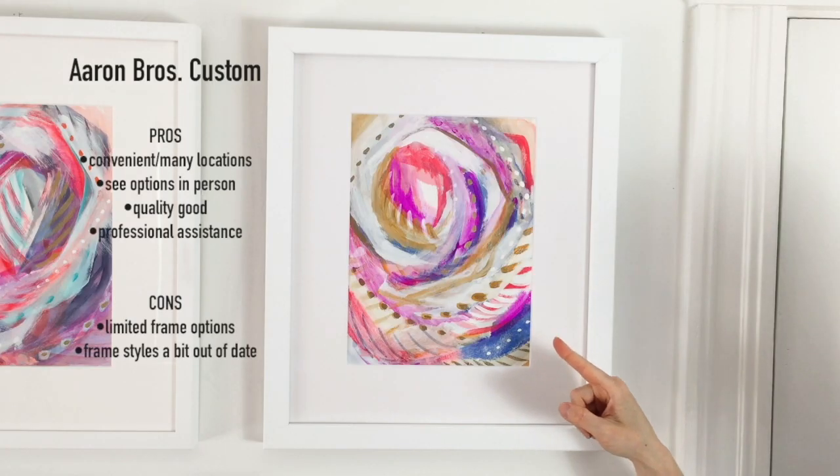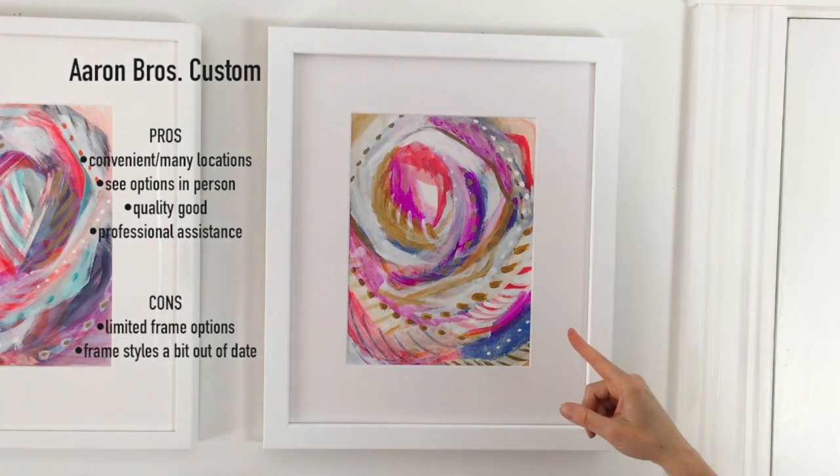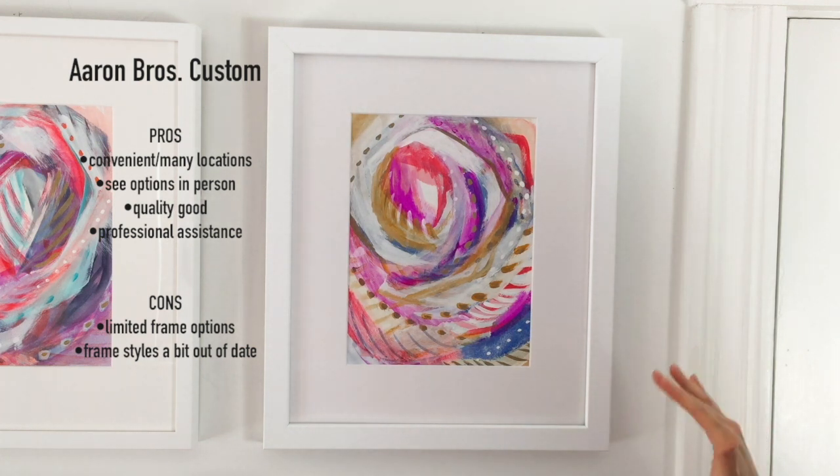This piece here is my Aaron Brothers full custom framing. I thought the pros of it is that it's convenient for so many people. A lot of people live near Michael's Crafts and they're constantly offering 65% off or even more coupons, so definitely take advantage of that.